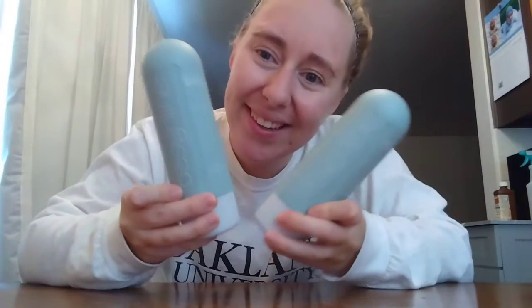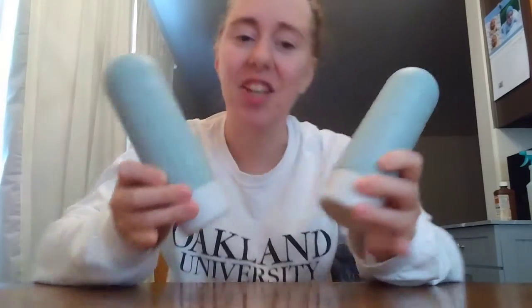Welcome back to Endless Vlog! Give this video a big thumbs up and subscribe down below. We're going to be talking about shampoos and conditioners — let's get into it.